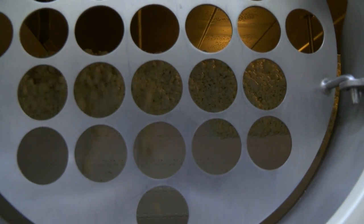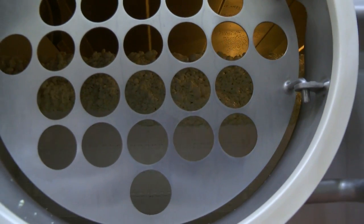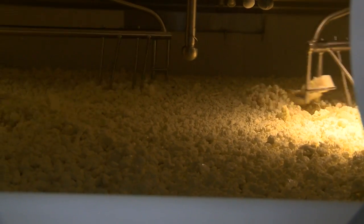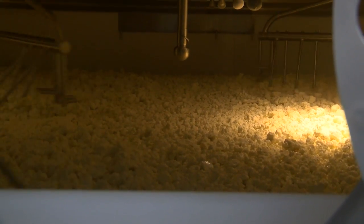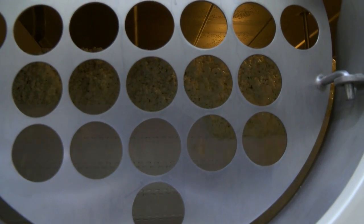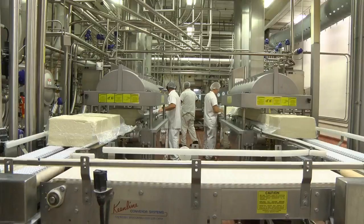We enter the room where the curd gets separated from the whey on a three-story-high moving belt that allows the liquid portion — whey — to drain through, leaving the solid portion, cheese, to move on down the belt where it is kept warm and gently stirred. Then, onto another belt where the cheese is salted and sent on to be packaged into 40-pound blocks or 500-pound barrels.